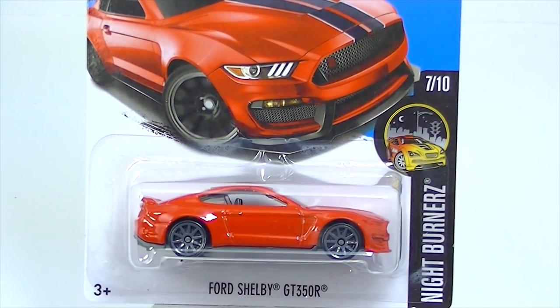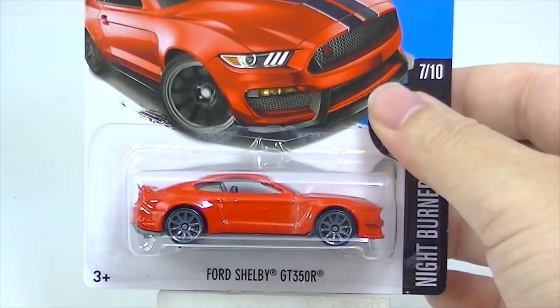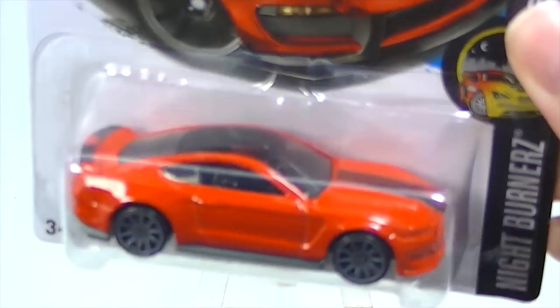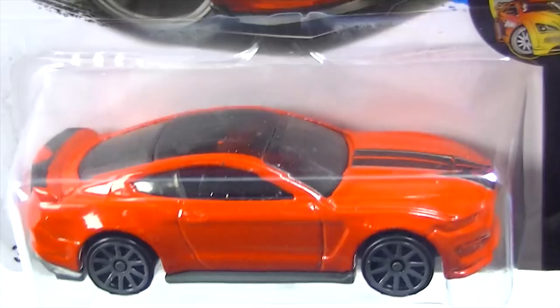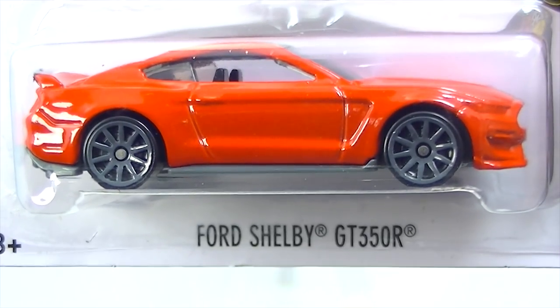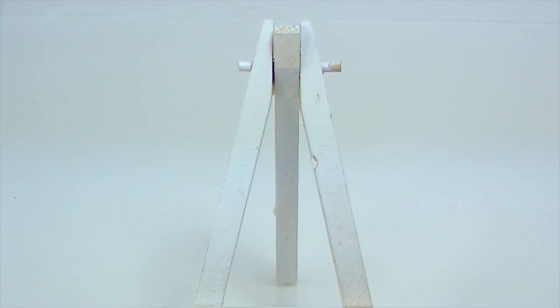Here is the Ford Shelby GT350R — that is a name. Don't know much about this car. Mine has a little spot on the roof; I should have picked up a different one, didn't notice that. Nice looking car though.